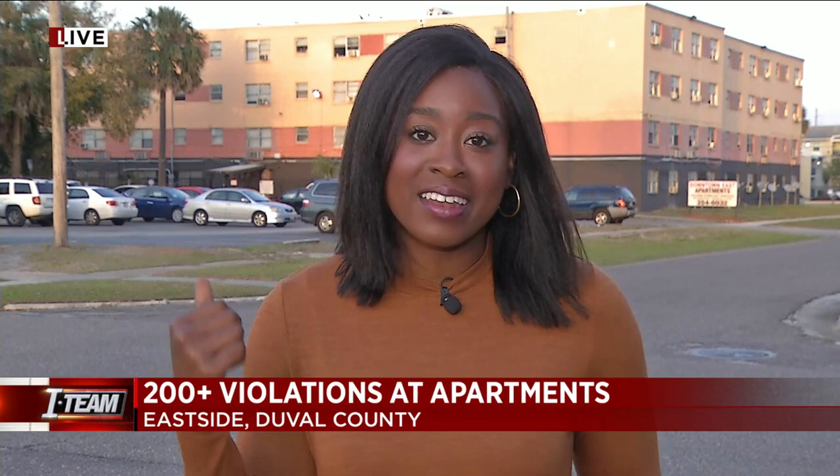Families, people with disabilities, and elderly folks all live in this apartment complex. City inspectors uncovered broken windows, unsanitary conditions, and in some cases missing smoke detectors inside.